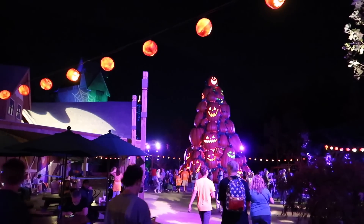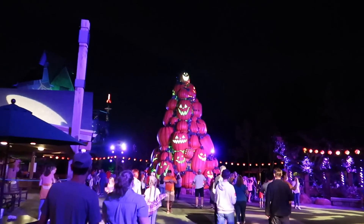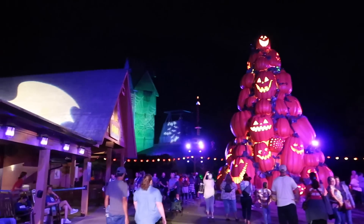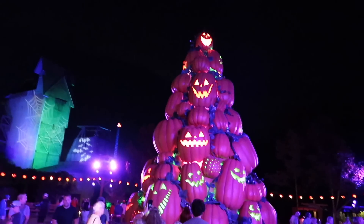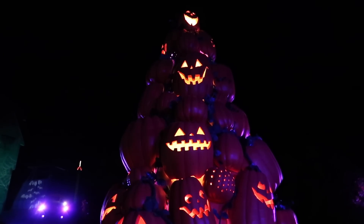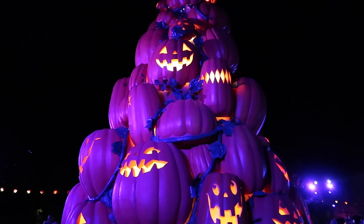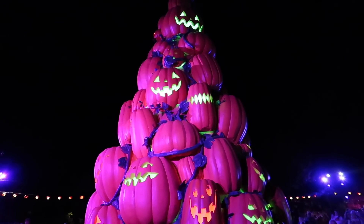Back over here where we met the characters earlier — it looks way cooler at night. Taking in the sounds and music. Look at the spider web on Mystery Mine! There's a song — it's Pumpkin Luminites! We know the song now, so we're professional pumpkin lumeniters. It keeps changing colors — orange and green. I love a mix of orange and green pumpkins.